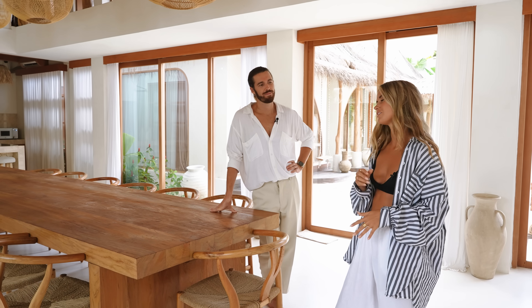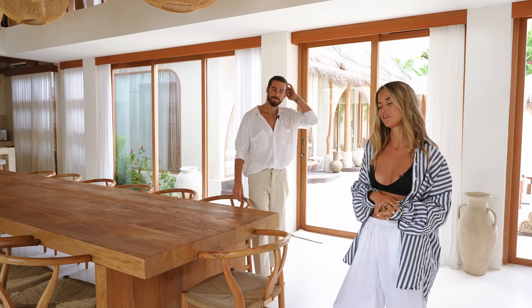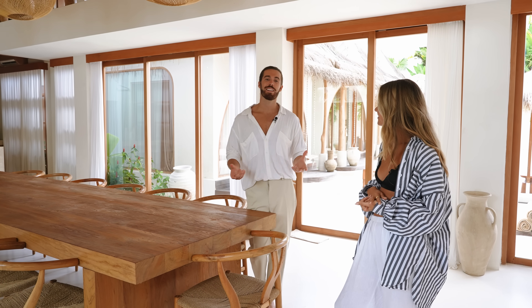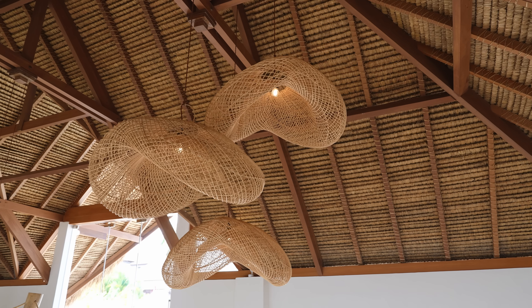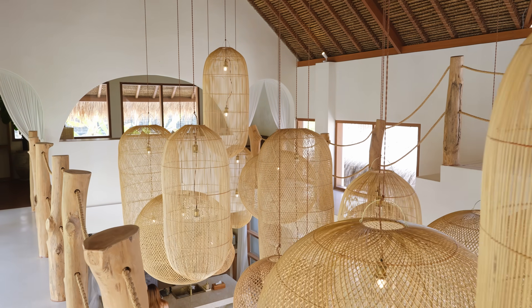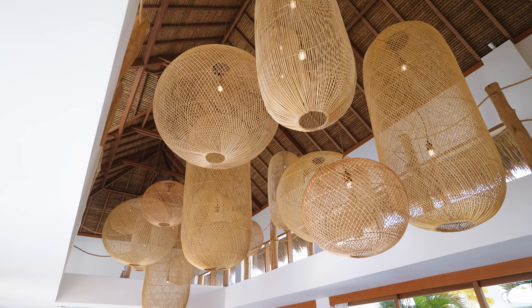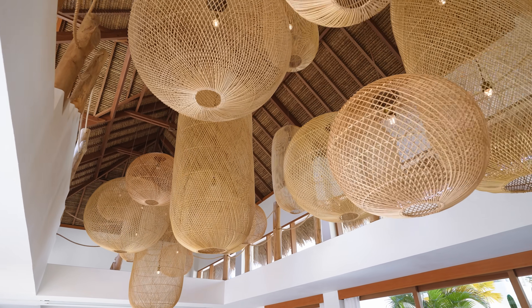We do offer breakfast here in the morning so guests get a bit of local food, coffee, and tea — they can enjoy that either outside at the pool or here in the communal area. We were really aiming for a tropical vibe but also a clean space, so the curtains, the whiteness, and the openness make it feel really clean and airy. With all the limestone, plants, and timber features it also feels quite tropical, and this high ceiling with the pendants coming down is really what makes this area.